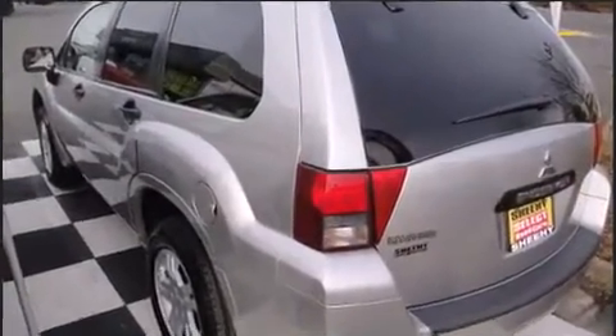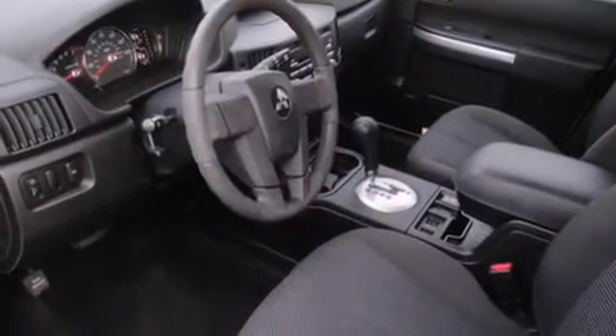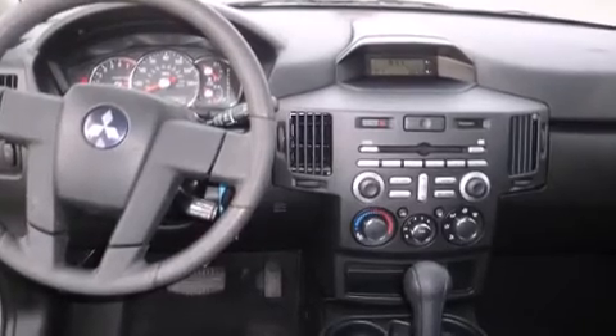All of the premium features expected of a Mitsubishi are offered, including front and rear reading lights, front and rear cup holders, a tachometer, and a split-folding rear seat. Premium sound drives six speakers, providing you and your passengers a sensational audio experience.